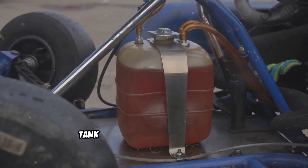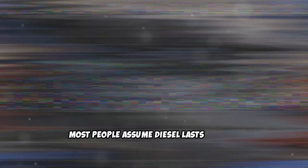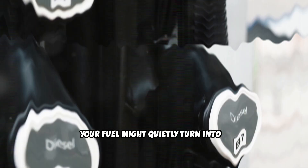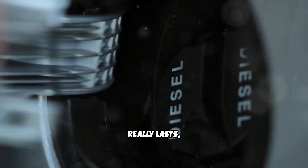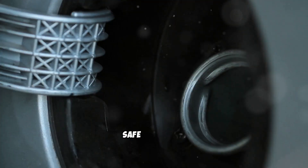Is the diesel sitting in your vehicle or tank right now secretly going bad? Most people assume diesel lasts forever, but there's a shocking truth nobody tells you. If you're not careful, your fuel might quietly turn into a ticking time bomb, risking thousands of dollars in damage. In the next few minutes I'll show you exactly how long diesel really lasts, the surprising signs it's already spoiled, and one simple trick to keep your fuel safe for years.